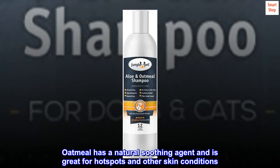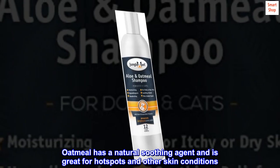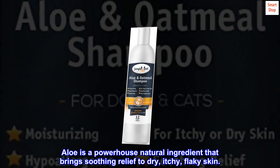Oatmeal has a natural soothing agent and is great for hot spots and other skin conditions. Aloe is a powerhouse natural ingredient that brings soothing relief to dry, itchy, flaky skin.